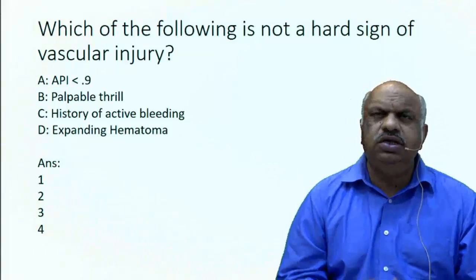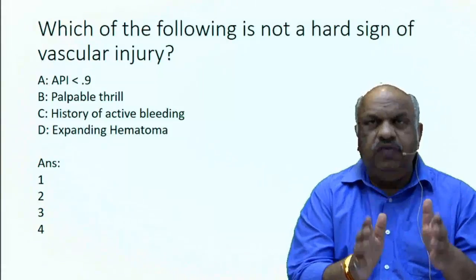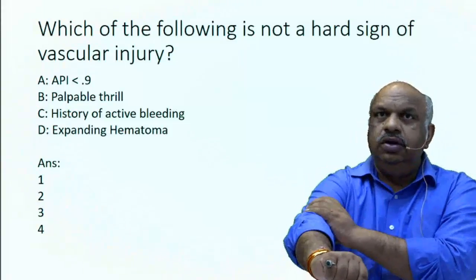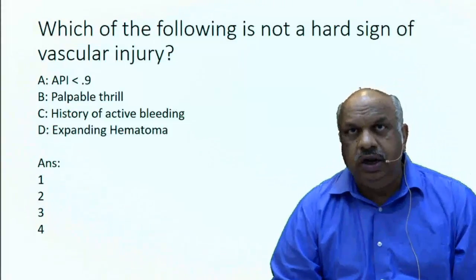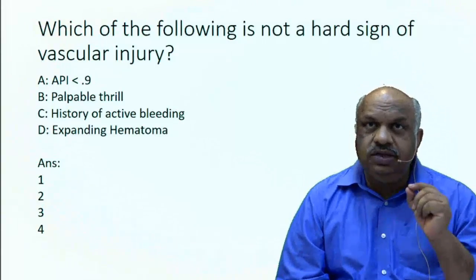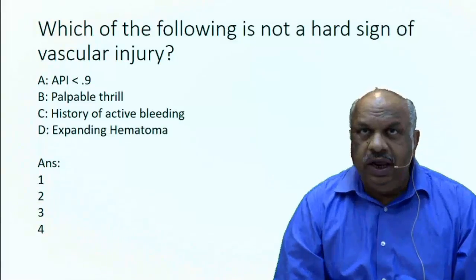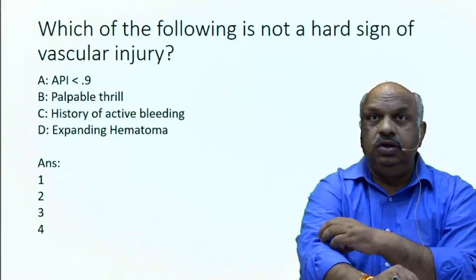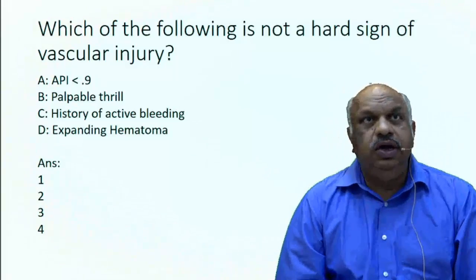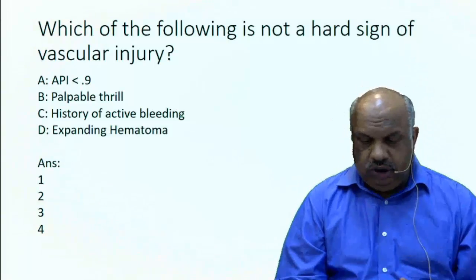API — what is API? It's the difference between the injured limb and the normal limb. You go for Doppler and see the pressure difference. You apply a BP cuff, there is an injury, take the pressure above systolic, put a Doppler probe and reduce the pressure, and note at what exact pressure you get the pulsations, and compare with the normal limb. If the difference is less than 0.9 — meaning the injured limb is 90% or below the normal limb — then that becomes a soft sign and the patient should be investigated further.